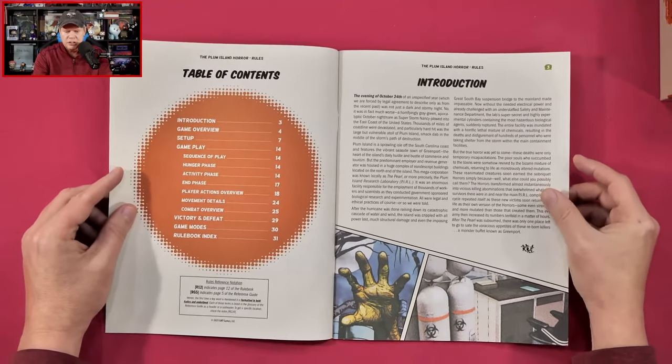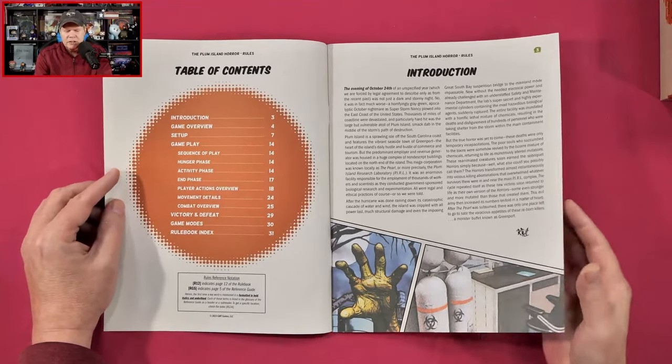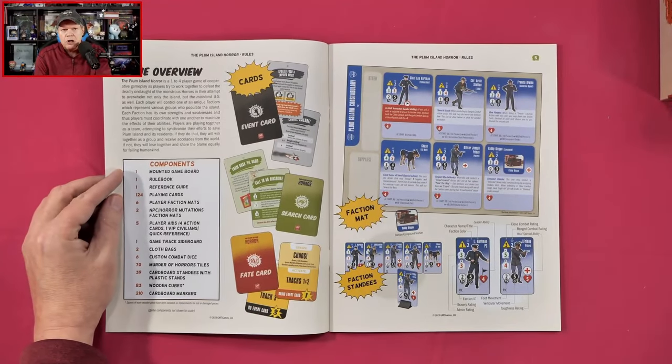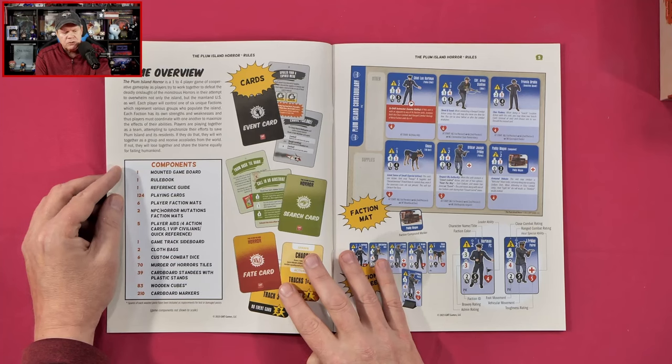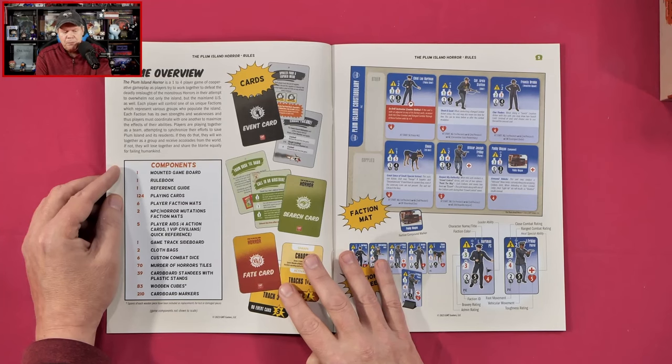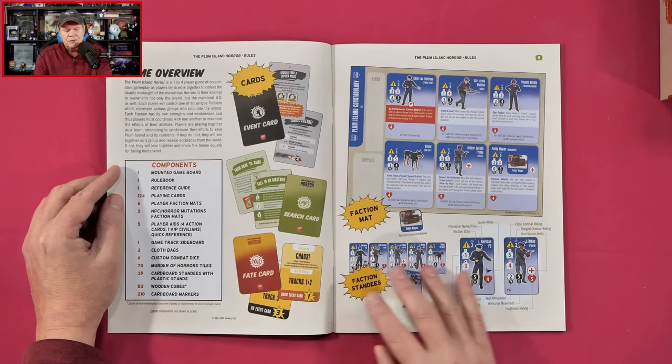So we get a bit of an introduction — it's going to give us a breakdown of what happened as far as this super storm and the chemicals that were unleashed. The Plum Island Horror is a one to four player game of cooperative gameplay as players try to work together to defeat the deadly onslaught of the monstrous horrors in their attempt to overwhelm not only the island but the mainland US as well. Each player will control one of six unique factions which represent various groups who populate the island. Each faction has its own strengths and weaknesses, and players must coordinate with one another to maximize the effects of their abilities. Players are playing together as a team, attempting to synchronize their efforts to save Plum Island and its residents. If they succeed, they win together as a group; if not, they lose together and share the blame equally for failing humankind.